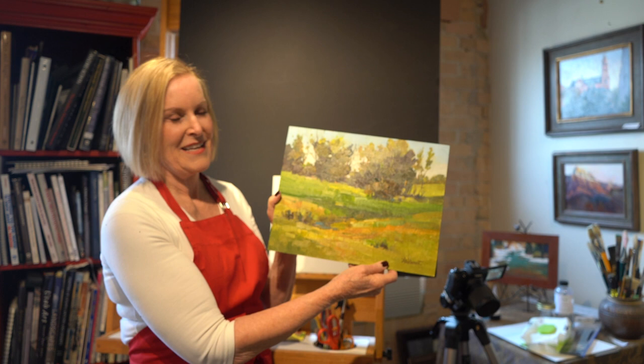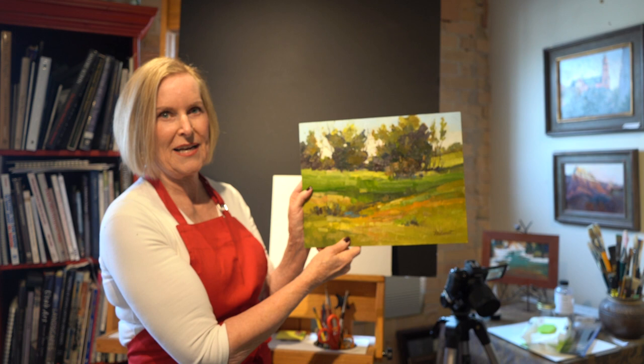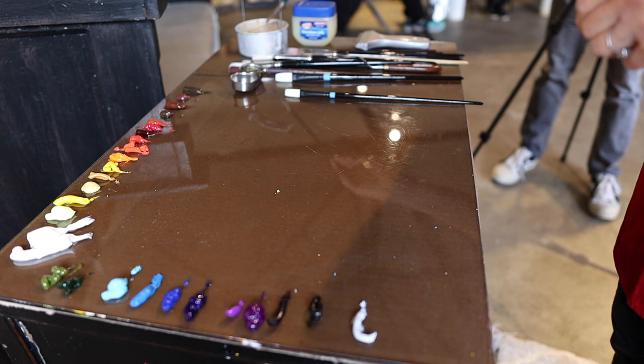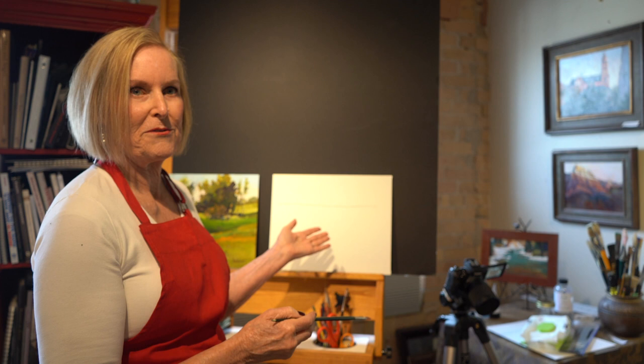So one of the first things you want to do on your canvas is place a horizon line. This is what we're painting today. Our horizon line is somewhere along here — wherever your eye level is, that's your horizon line. You probably don't want that coming right in the center of your canvas. I'm going to mix up a color I can use to just give us an idea of where that horizon line is.